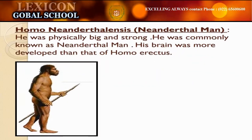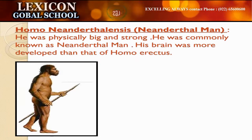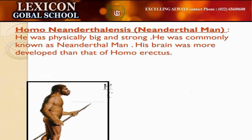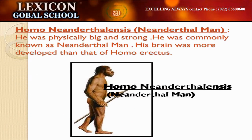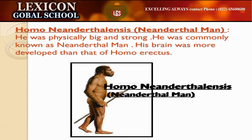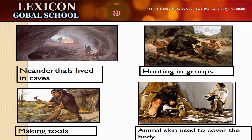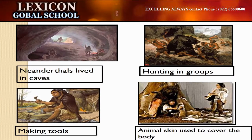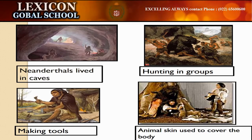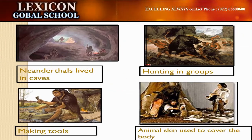Homo erectus man lived around 0.23 to 0.30 million years ago. He was physically big and strong. These men started living in caves. They hunted in groups. They used animal skins to cover their body. Man learned to make various tools.